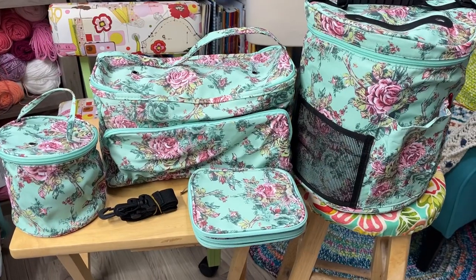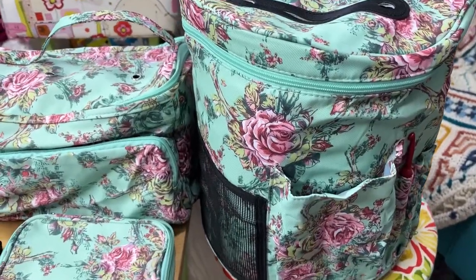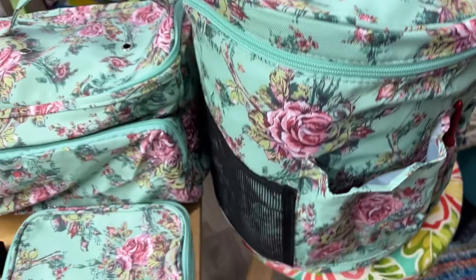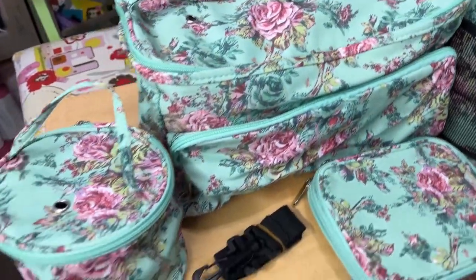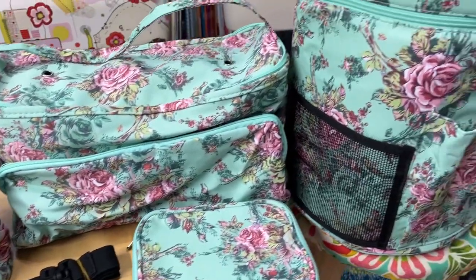Now let's see what they look like once they're filled up with yarn. I have them full of yarn — see how they stand up very nice. Let's take a look at them.